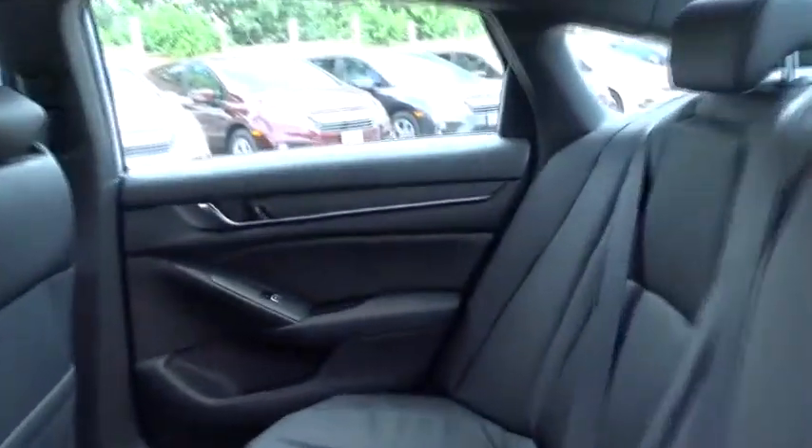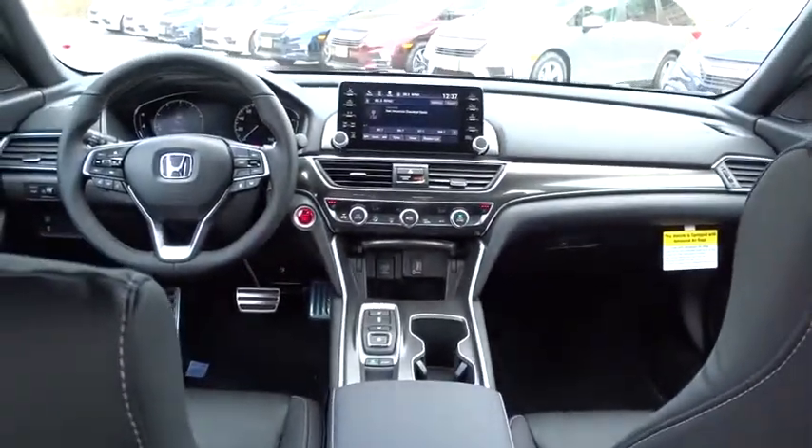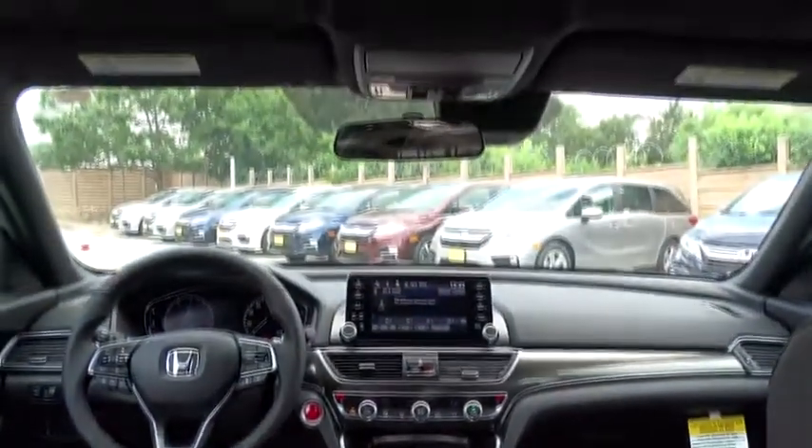Leather wrapped steering wheel, adjustable steering wheel, front wheel drive, power steering, automatic transmission, aluminum wheels, four wheel disc brakes, keyless start, cruise control, floor mats.